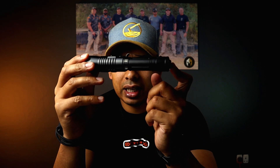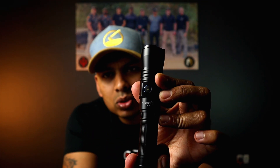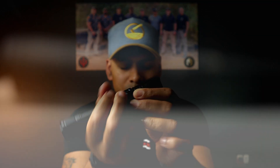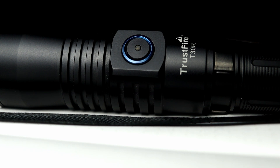Just some more stats: it is 1-meter drop safe, the waterproof rating is IP68, and it does have a battery level indicator on the side switch. Green is good, orange is between about 50 and 20 percent, and red is below 20 percent.